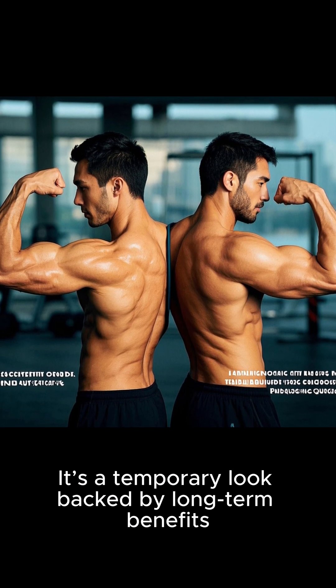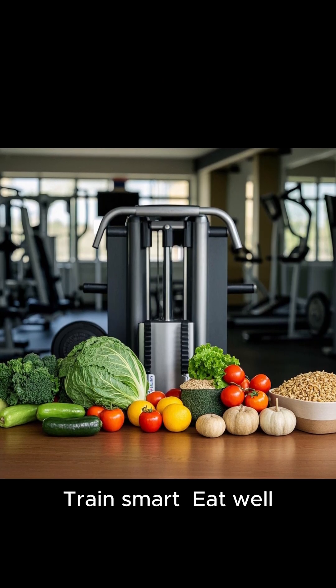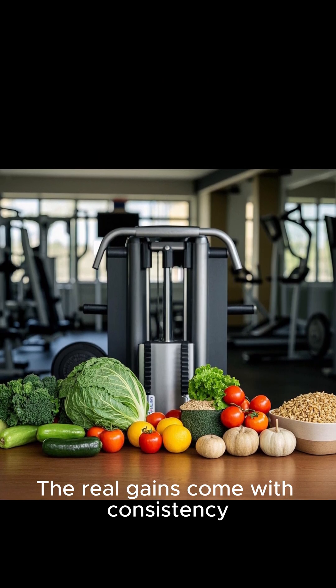It's a temporary look backed by long-term benefits. Train smart. Eat well. The real gains come with consistency.